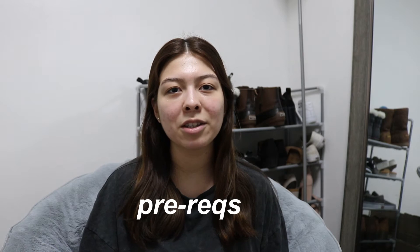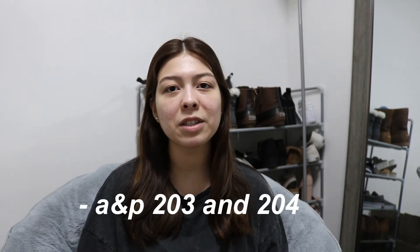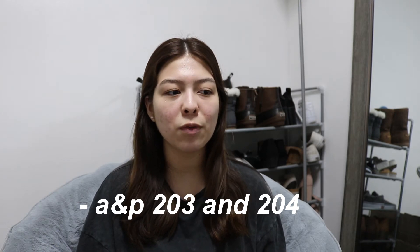First, I'm going to be talking about the prereqs that I took before applying to the program. I have all my notes here so I don't want to forget. For the prereqs, I had to take Anatomy and Physiology 203 and 204.